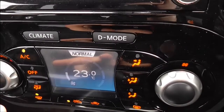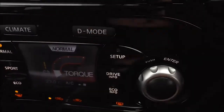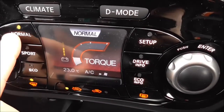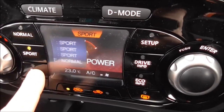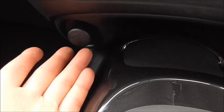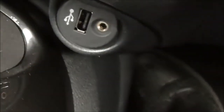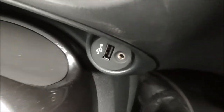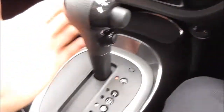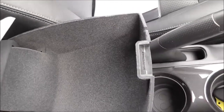Moving down here you have your automatic climate control. You also have drive mode where you can change your driving mode from normal, sport and economical. Just down here you have your 12-volt accessory socket for charging any electrical items — iPhones, smartphones or MP3 players. On the right-hand side we have the USB and AUX inputs to plug in any external music. Then we have the automatic gearbox and a double cup holder.